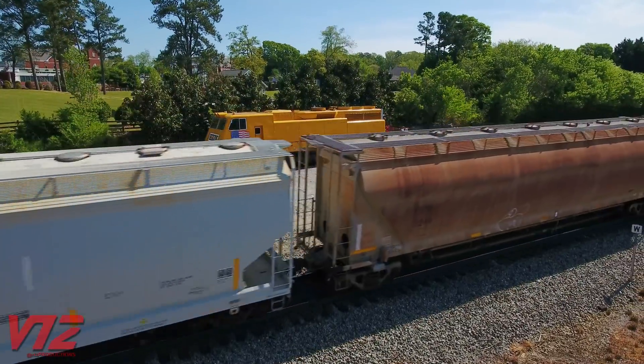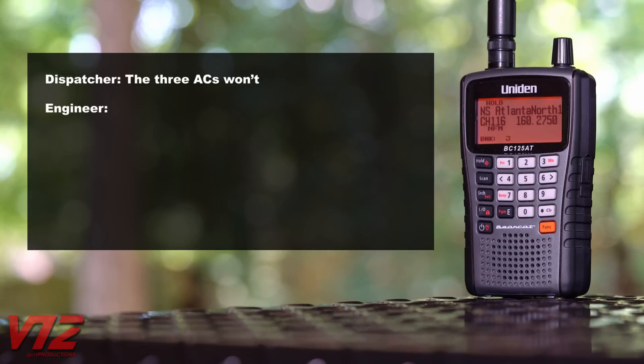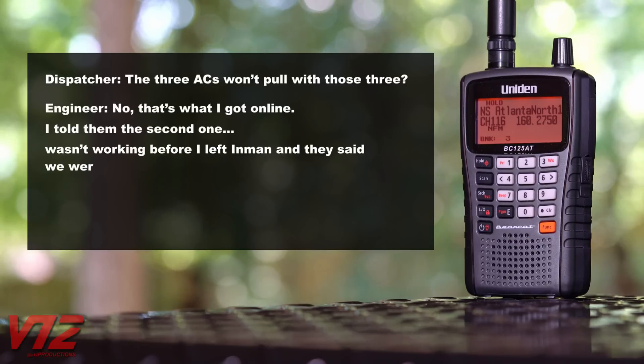The train makes it by this location, but around 10 minutes later it was stuck. Over the radio: 'The three ACs won't pull with those three.' The crew confirmed the second engine wasn't working before they left, and they were told they were good for it — but they didn't make it.